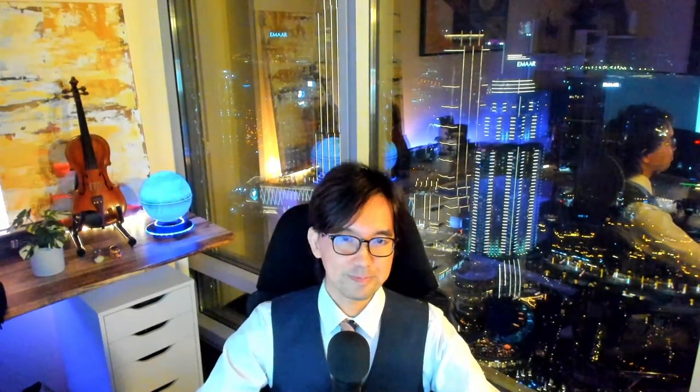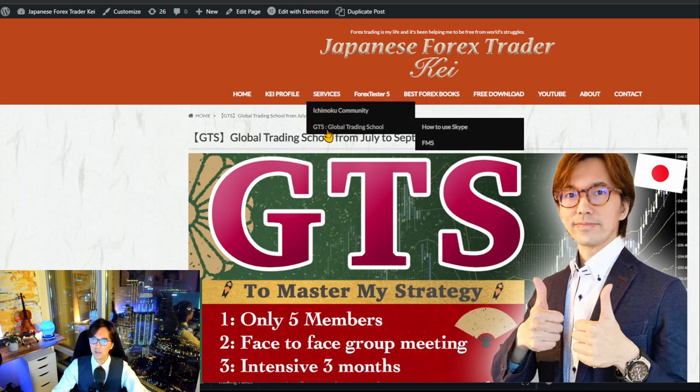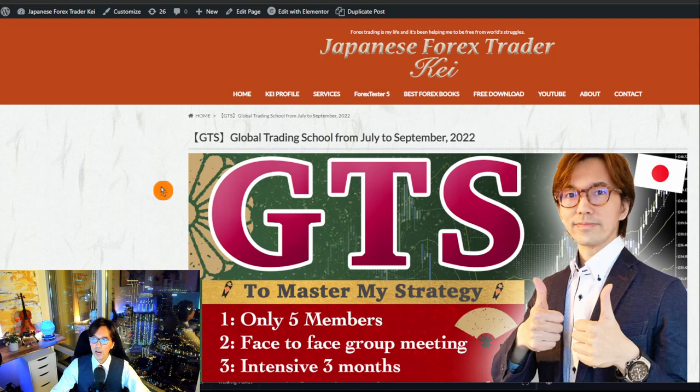Let me switch screens. Here is the website — you can click the link in the description to find it, or go to Services and click on GTS Global Trading School to access this webpage. The highlights are: this is only up to five members in the group so we can closely communicate, and I can closely follow up on real trades for the three months.